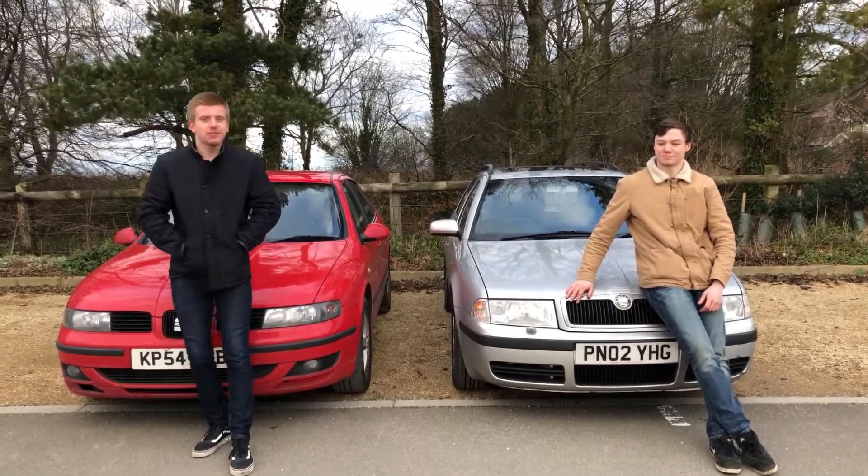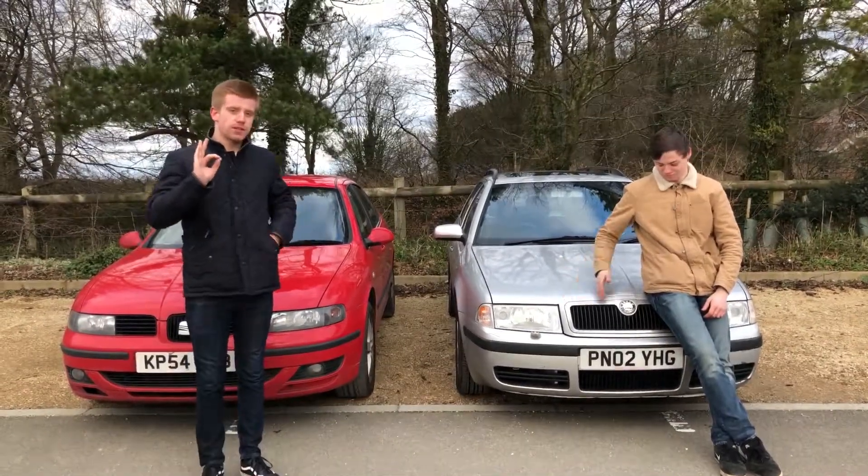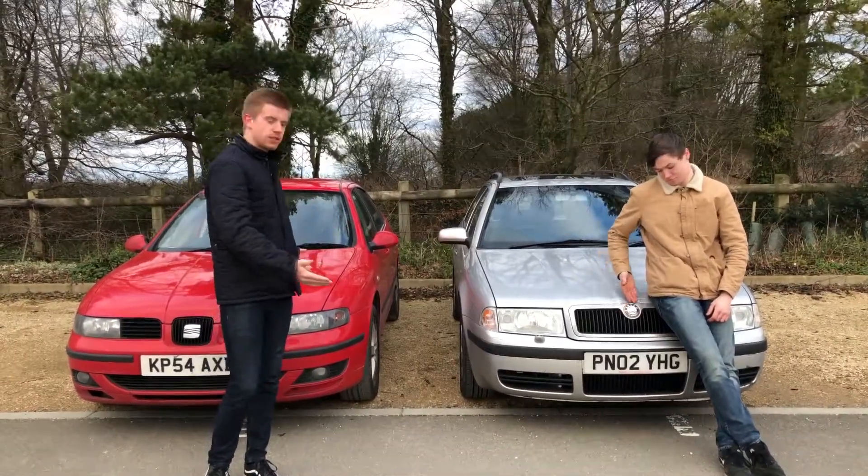Welcome back guys, back to another monitoring video. I'm back with some quality content for you — these two lovely machines.